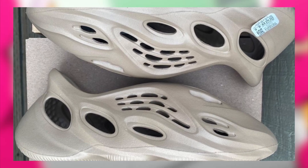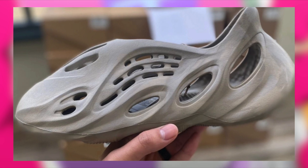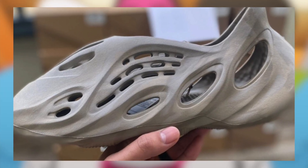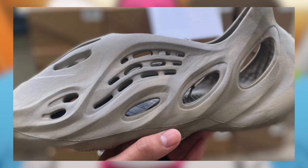Also on the 11th, we may potentially be seeing the Yeezy Foam Runner Mist and Stone Sage dropping for $90 each, although again I do suspect that these will also be delayed. Regardless, whenever they do end up dropping, I am expecting them to be very profitable with a great margin.